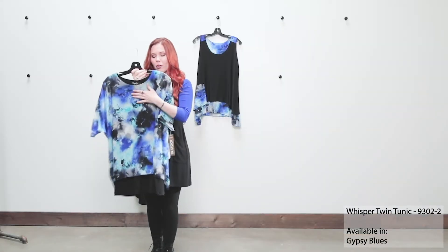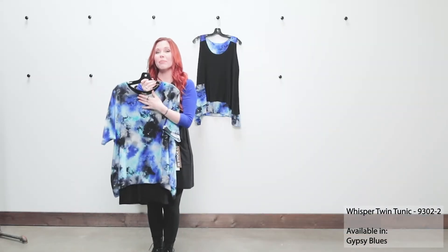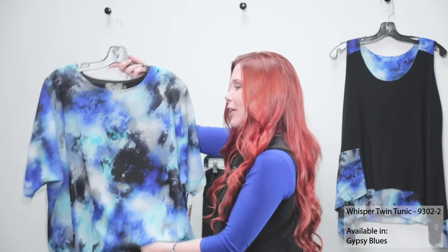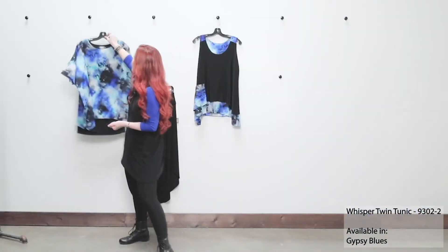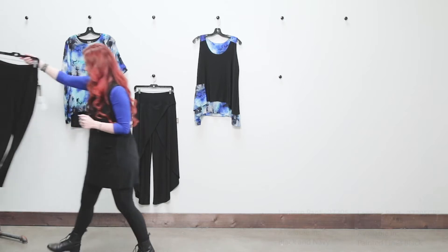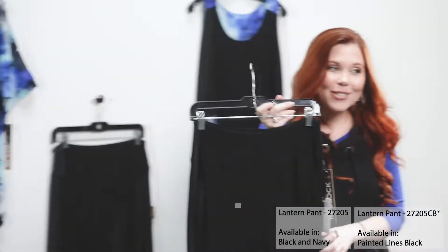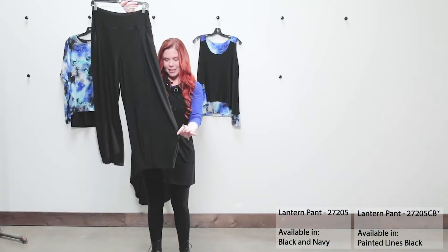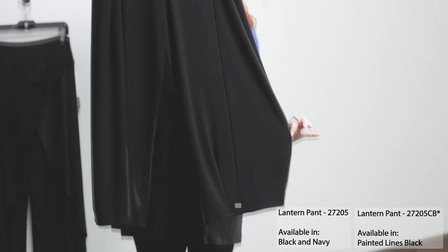This is our beautiful new print called Gypsy Blues. If I'm going to style this piece with a wider leg pant, I would recommend our fabulous lantern pant — another brand new style from the spring season. It has pockets, which we all love, and if you look at the bottom, it's got that really beautiful detailing in the stitching.